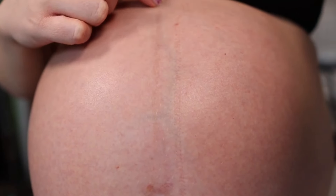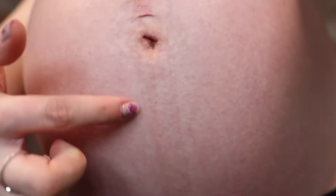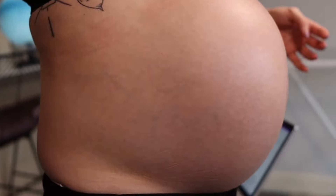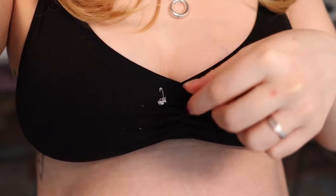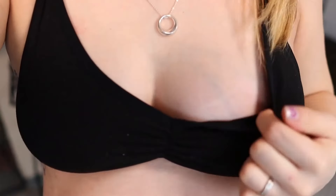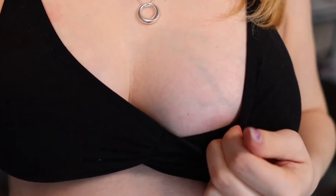This bit is just from my leggings, but this is the linea negra - it's getting quite dark all the way down. And there are all my veins - quite impressive. My boobs are also the same. You can kind of see it - oh, it's a bit of fluff. If I get the light right, there we go - very veiny boobs and a couple of little stretch marks. But cleavage is happening.